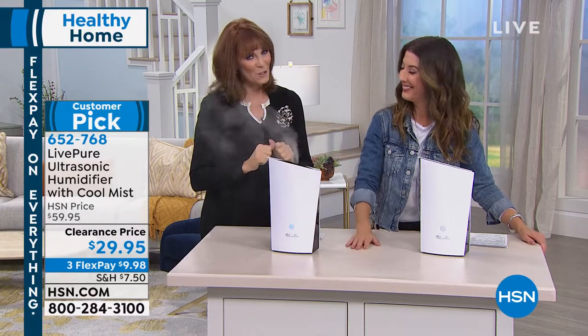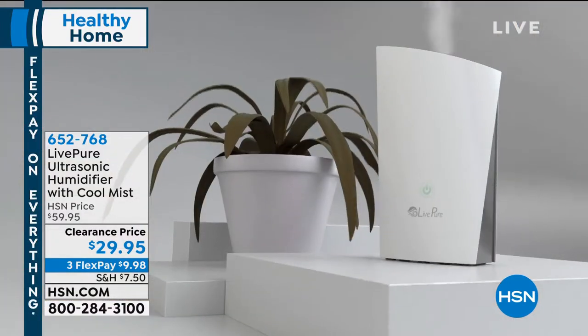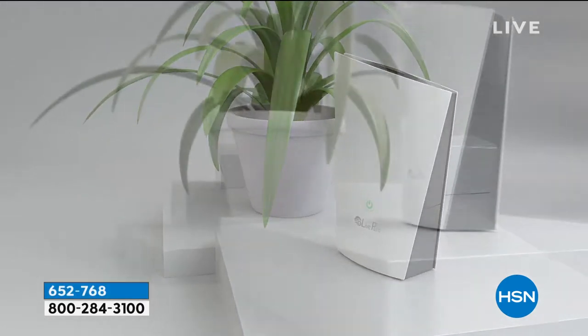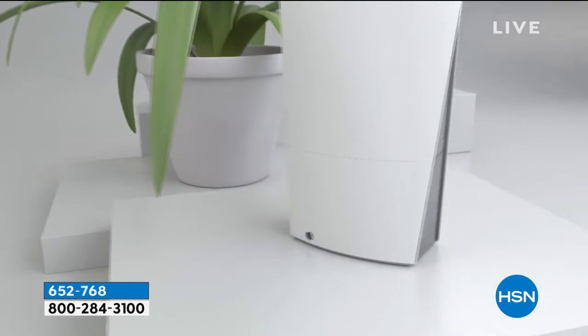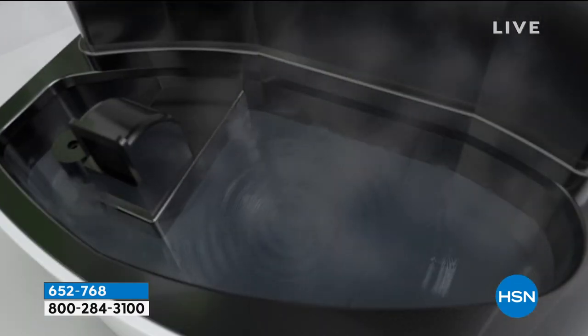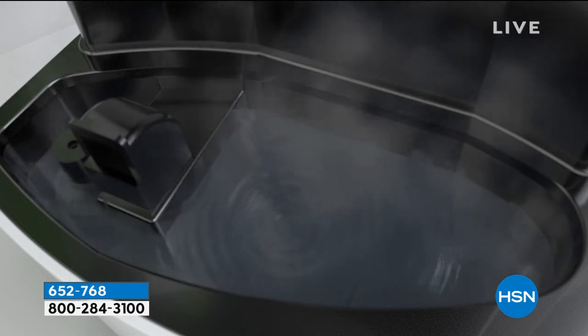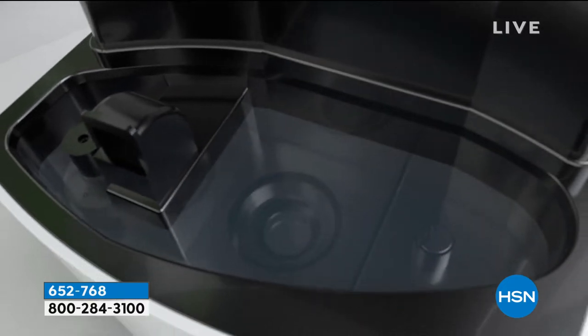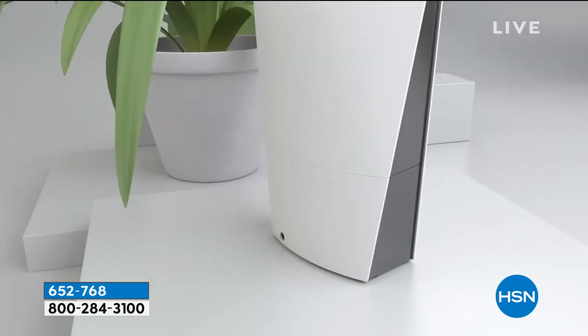People have really enjoyed this — it's a customer pick. What's producing that cool mist is ultrasonic technology, so it's perfectly safe and you don't need a filter. There's no money pit here. You can see how the ultrasonic works and creates that cool vapor. You put the water in, turn it on, and it delivers.